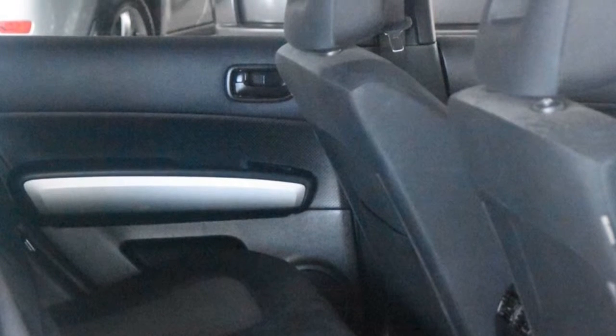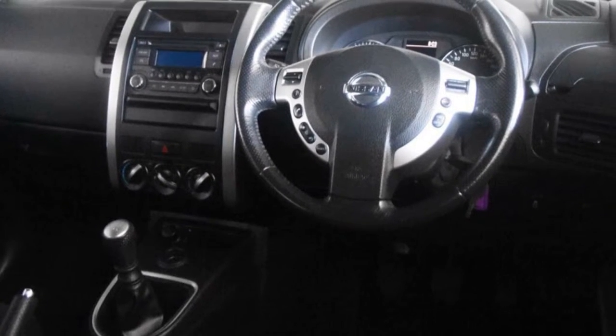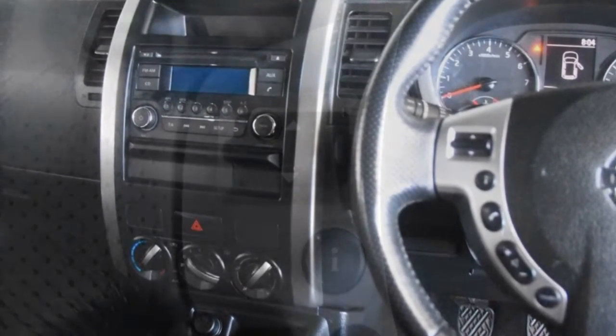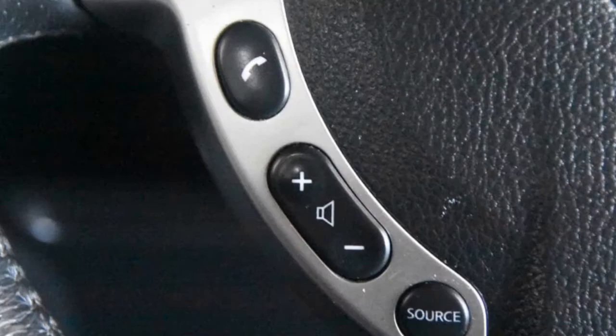Remote central locking, cruise control, alloy wheels, power steering, air conditioning, a CD player, and more. If you're looking for a first-rate vehicle, this could be yours today.